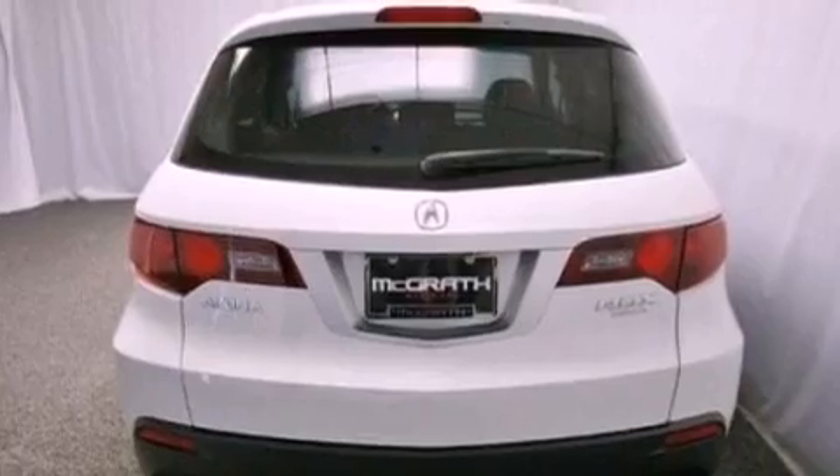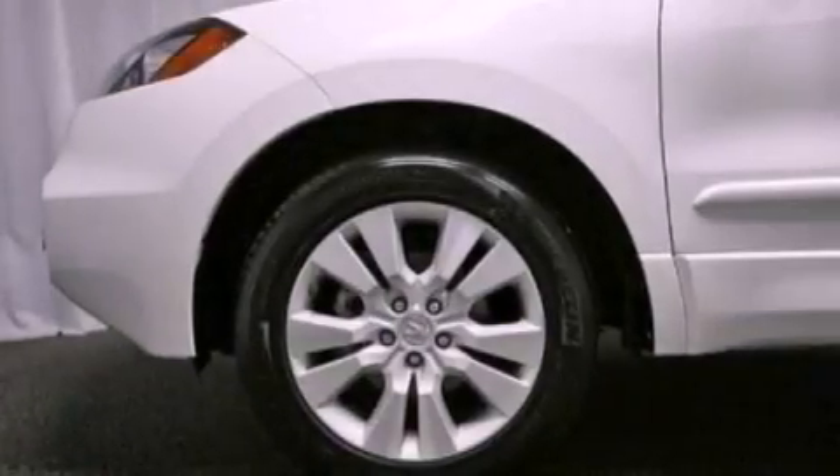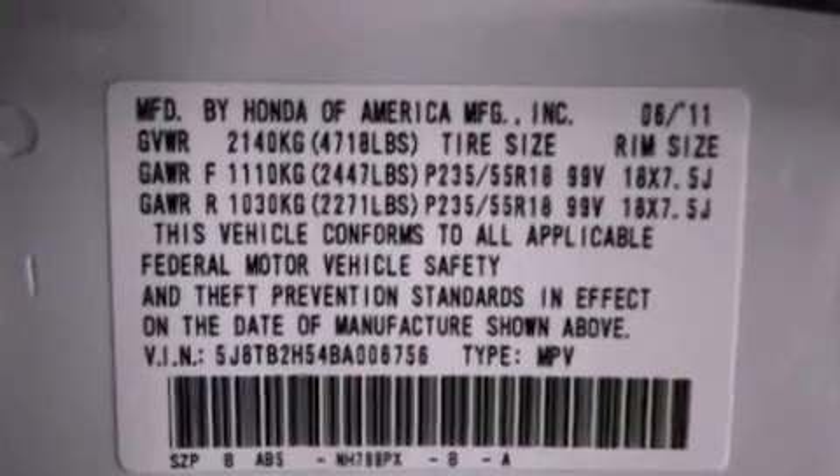Its top features include a turbocharger, a navigation system, a rear-view camera, a low-tire pressure indicator, high-intensity headlights, commercial-free satellite radio, aluminum wheels, and traction control and stability control systems.